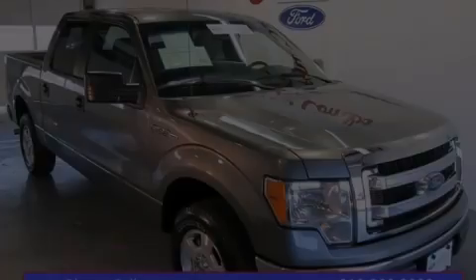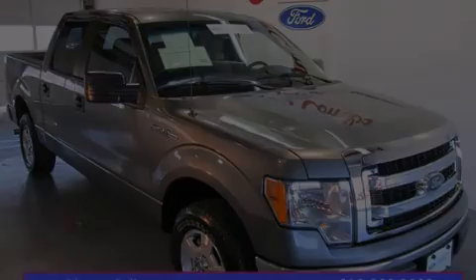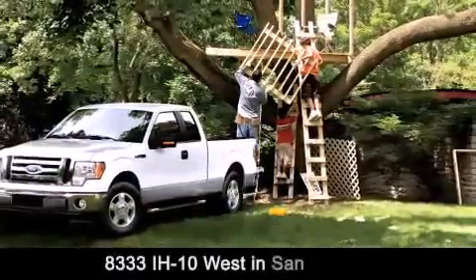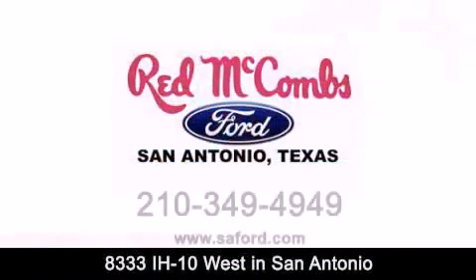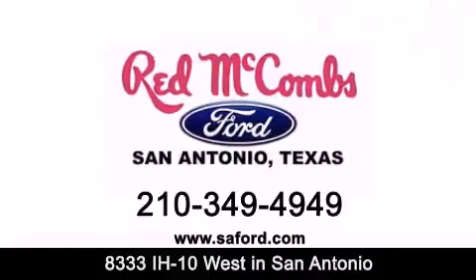Stop by today and test drive this automobile for yourself. Red McCombs Ford is conveniently located at 8333 Interstate 10 West in San Antonio. Contact us today to find out about our specials or visit us at SAFord.com. Red McCombs Ford — when you deal with Red, the deal gets done.